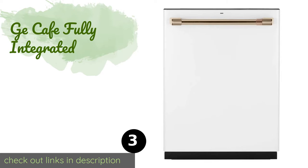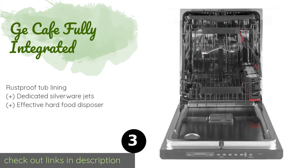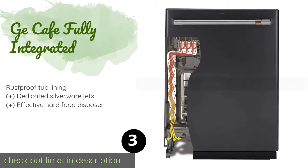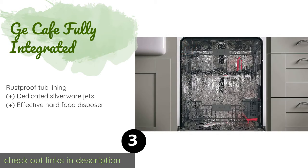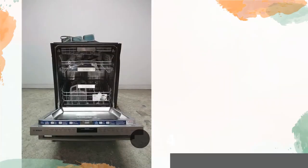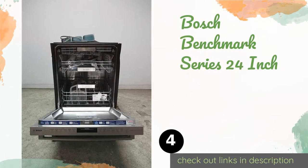The next product is the GE Cafe Fully Integrated. It boasts an elegant appearance with a soft white exterior and an attractive brushed bronze door handle. Inside, a four-blade cleaning arm works to produce spotless results from a variety of settings. This product is available on Amazon for $1,604 — check out the link in the YouTube description below.